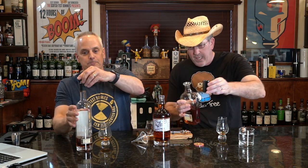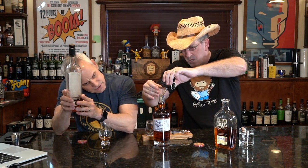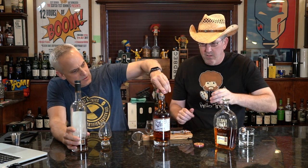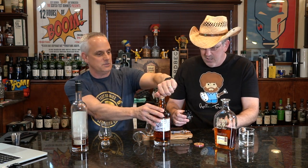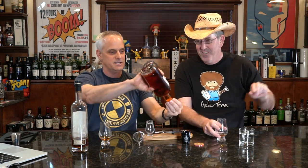We've added an ounce of Booker's Rye, an ounce-plus of George T Stagg, and about half an ounce of Notorious 10. Making sure it's not too full — we might take another swig off of it. We need to test our blend a little bit before we ship it. This is going to Kyle over at Bourbon Blind next — watch his channel for his review. Scotch Test Dummies signing off!